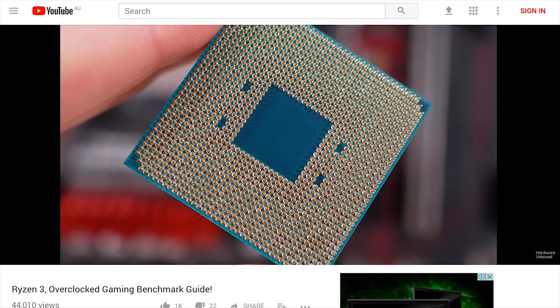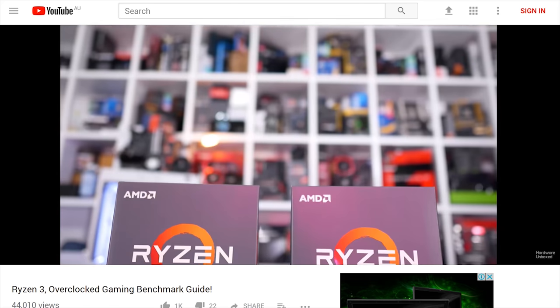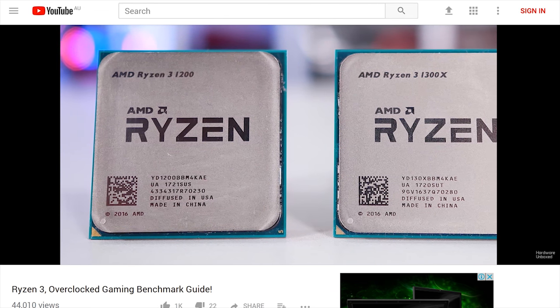Putting the Vega controversy behind us was part two of the Ryzen 3 Ultimate Gaming Benchmark Guide, this time checking out overclocking performance. Only 22 dislikes and over 1,700 likes on that one - I'll have to study it to work out the formula for not offending people.